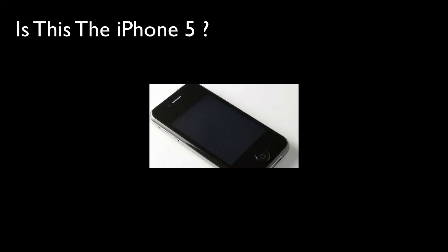So today I have some really important news to tell you guys. The first iPhone 5 clones have started surfacing in China.